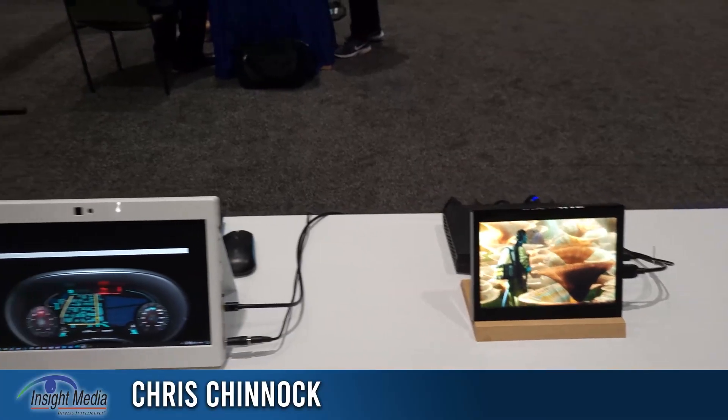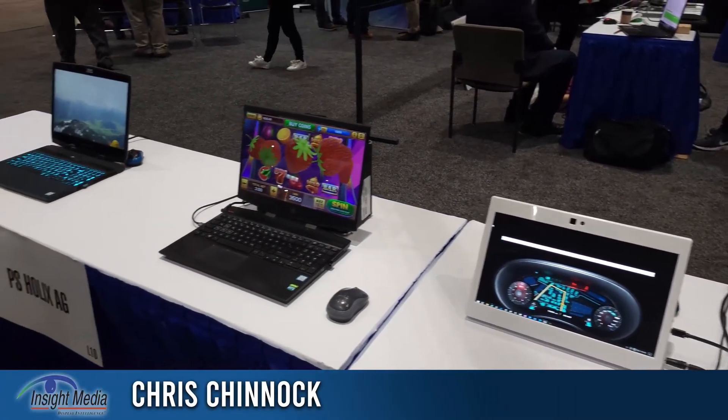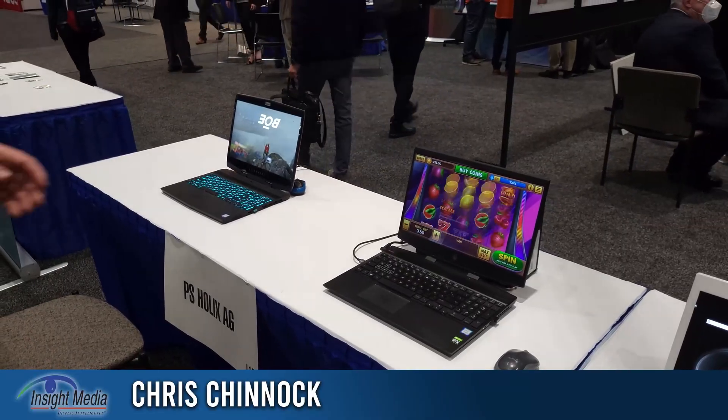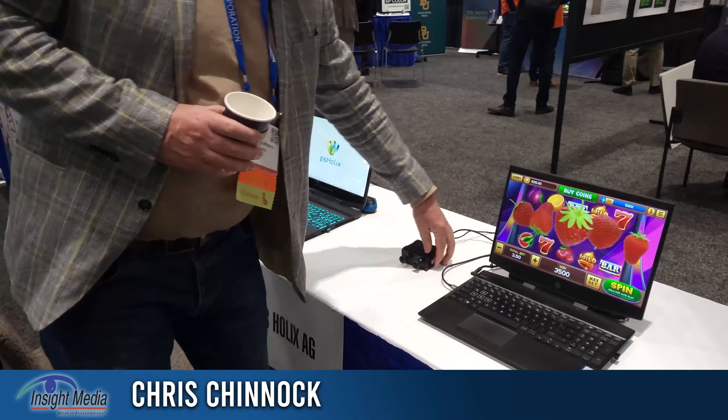The company can take stereo content and convert it to their 28,000 view format. It does take some processing in a computer to do this, but they'd like to be able to put that into an FPGA at some point.